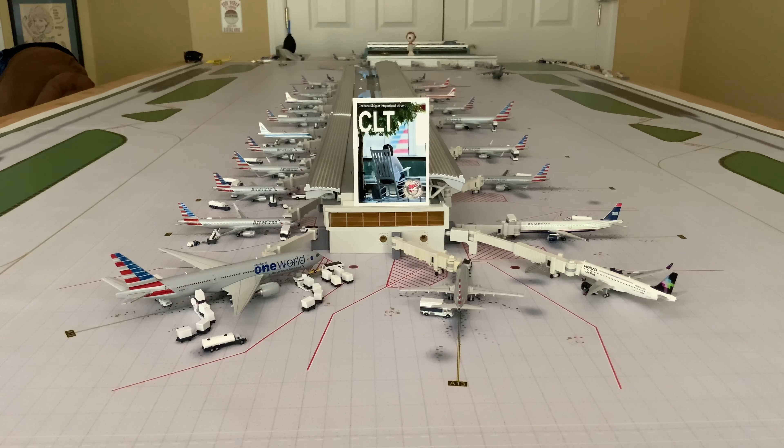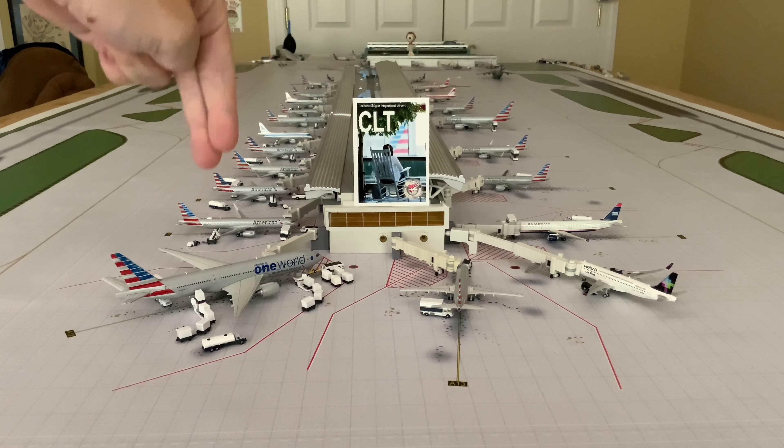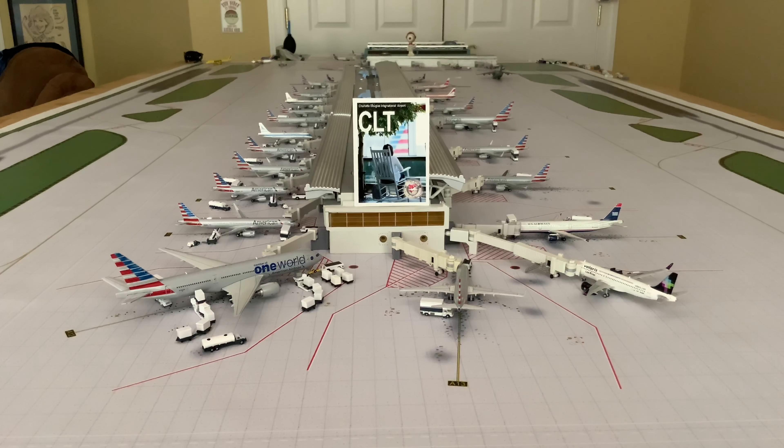If you're enjoying this content please like and subscribe to the channel - it's a big help for me. Before we get things rolling, we're going to start on the left side with the Triple Seven 200 One World livery, then we'll make our way all the way down. Hope you guys enjoy today's video and we'll get things going.